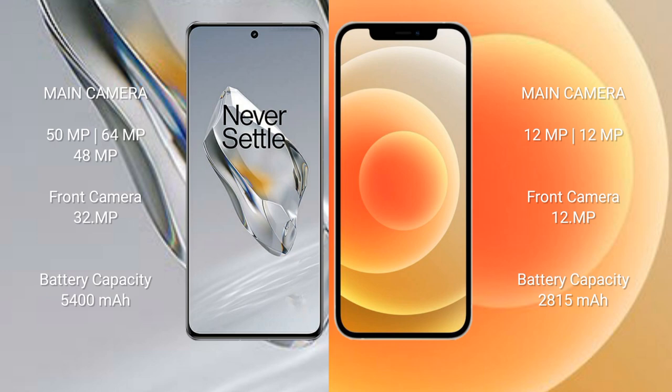OnePlus 12 has a 5400mAh battery with 100-watt fast charging support. iPhone 12 has a 2815mAh battery with 30-watt fast charging support.